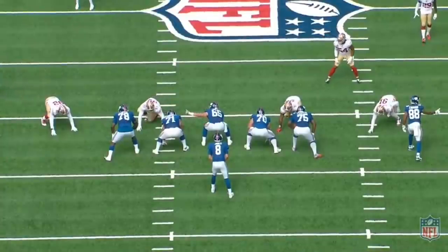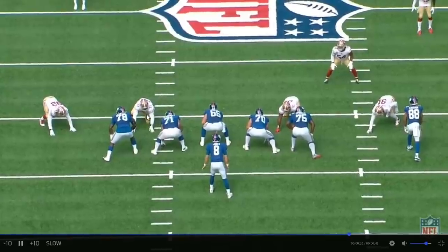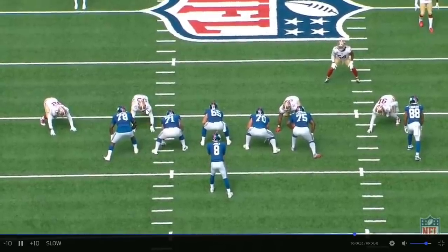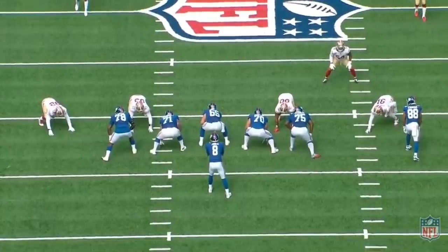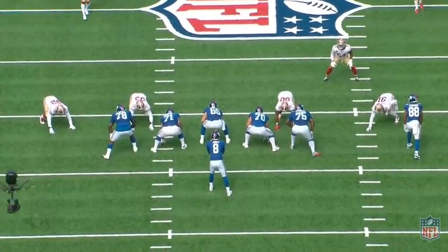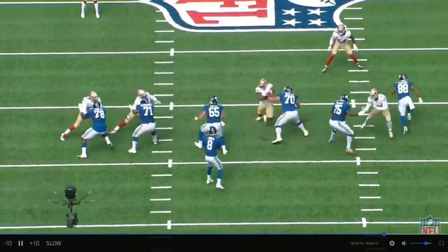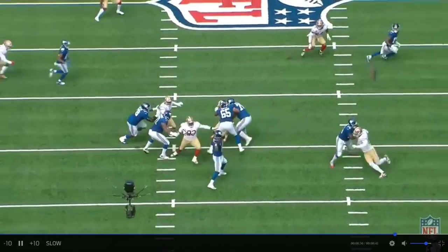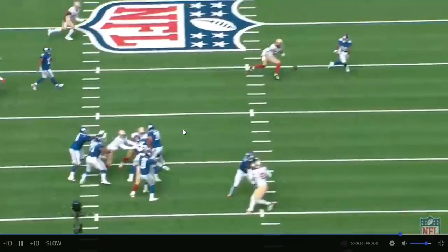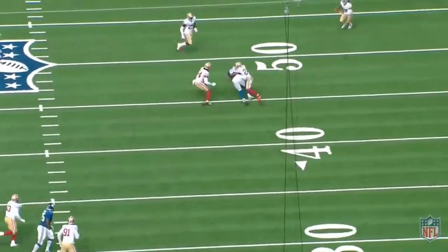7:04 first quarter, early on. There's DJ Jones across from Will Hernandez. DJ Jones is so good early in games when he's fresh and energized, kind of like Javon Kinlaw. Check out the quickness here — fakes to the B gap, back to the A gap. Will Hernandez doesn't know who to block, so he blocks no one. And DJ Jones gets the hit on Daniel Jones as he completes a pass for a small gain.